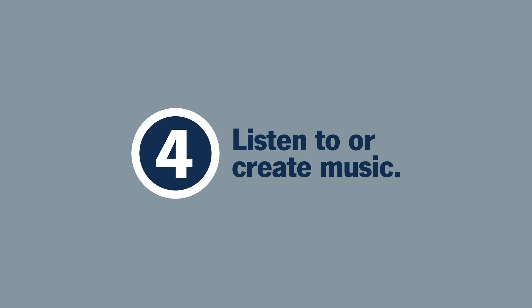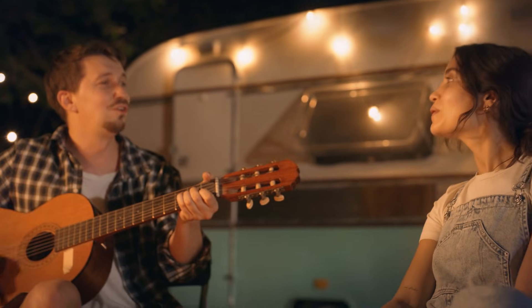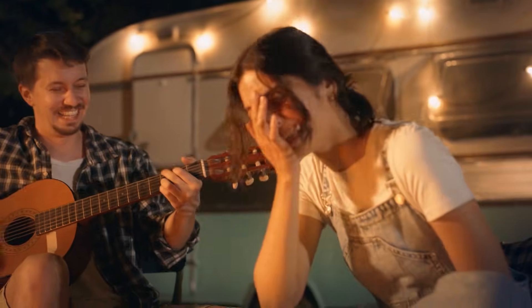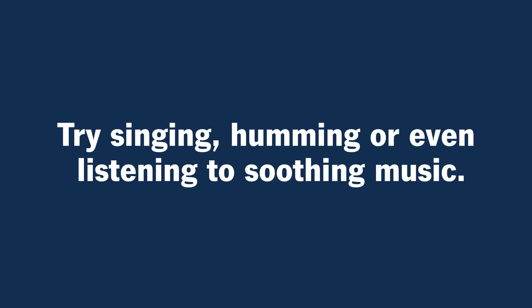Number four: listen to or create music. Your vagus nerve is connected to your vocal cords and passes through your inner ear. So calming sounds and vibrations are thought to have a positive effect on it. Try singing, humming, or even listening to soothing music.